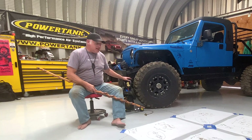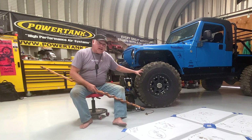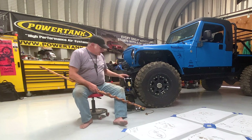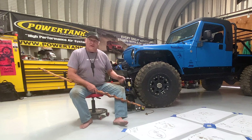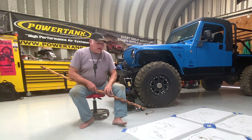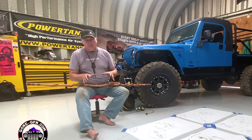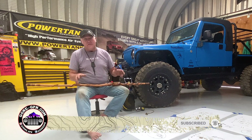I pulled out my Power Tank because we came in at five PSI and I wanted to bring it back up to 25. With my Power Tank I can do it in under a minute, where with an air compressor it might take three or four. Just a little plug for Power Tank — I absolutely love their products and buy them for every single one of my vehicles.